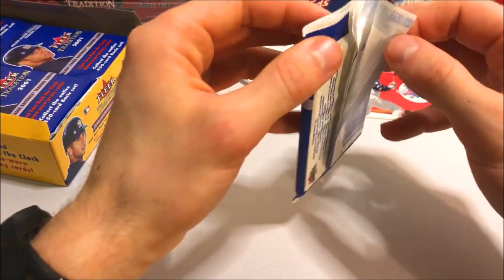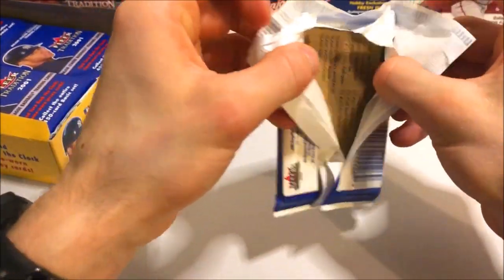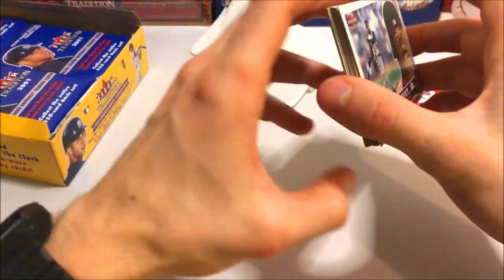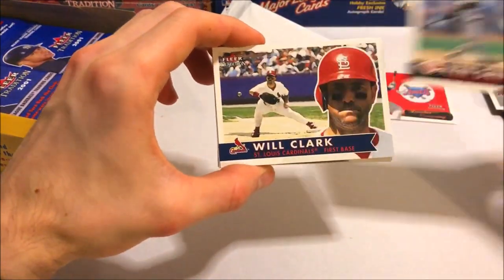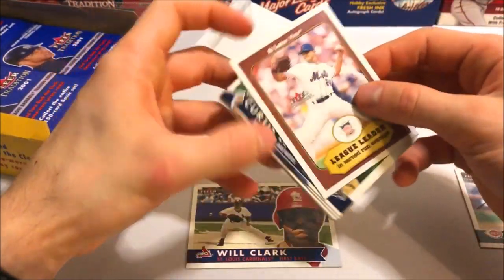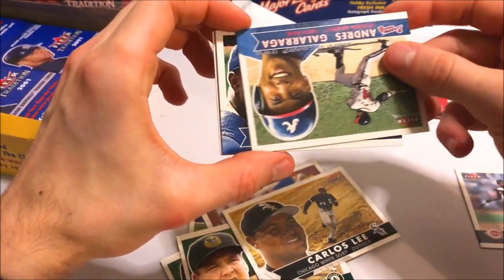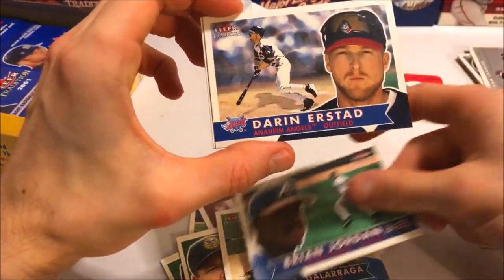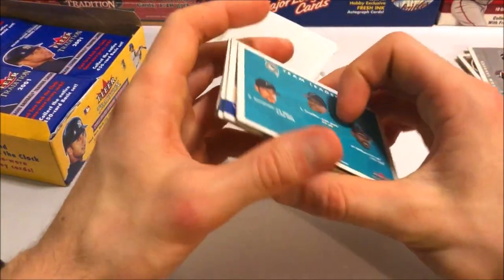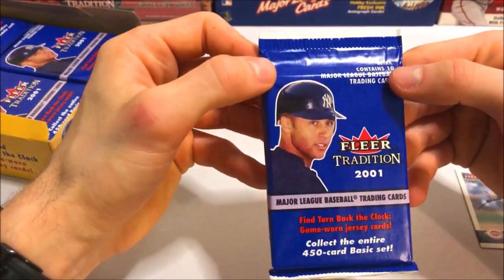Second pack now — I wonder if it's doing the same thing. Yeah, it is doing the same thing, that's so weird. They're like crumbling in my hands. Ken Griffey Jr. right on top — we got the Kid, nice. Will Clark on the Cardinals. Got a league leaders card — Carlos Lee, Andrés Galarraga, Brian Jordan, Darin Erstad. Team leaders of the Marlins. No insert in there but we did get the Griffey, which is really nice. Jeter on the front of the package — really nice.